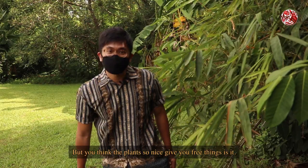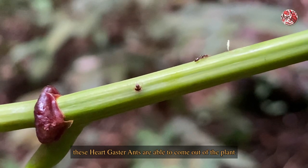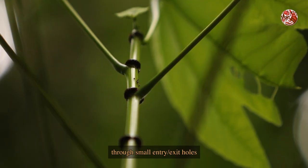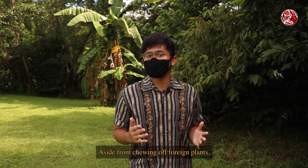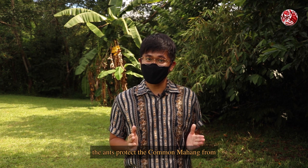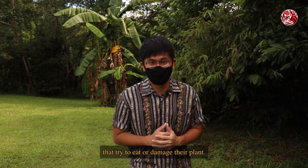But you think the plant so nice gives you free things, is it? In exchange for food and lodging, these heart-gaster ants are able to come out of the plant through small entry and exit holes, and they patrol around the surface to protect the common mahang. Aside from clearing off foreign plants such as overgrowing climbers that come into contact with their home, the ants protect the common mahang from herbivores, fungi, and other insects that try to eat or damage their plant.